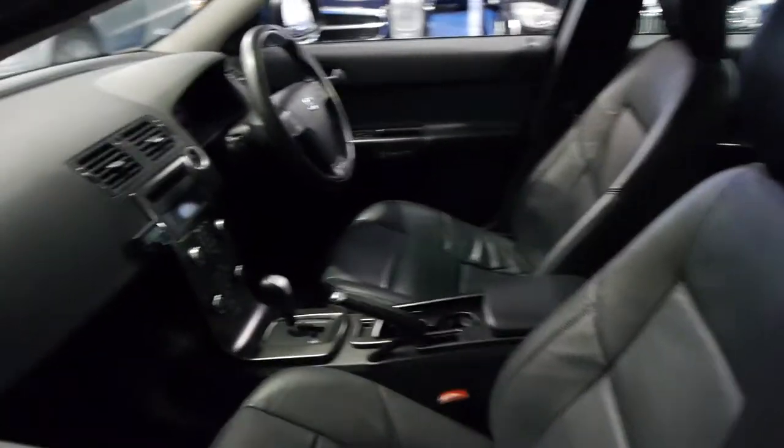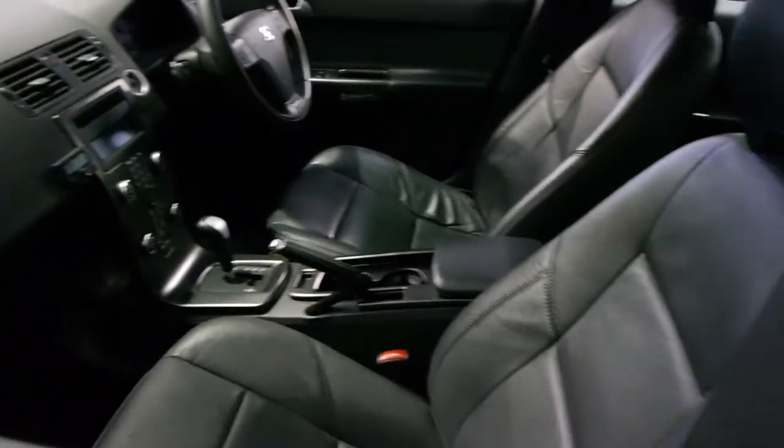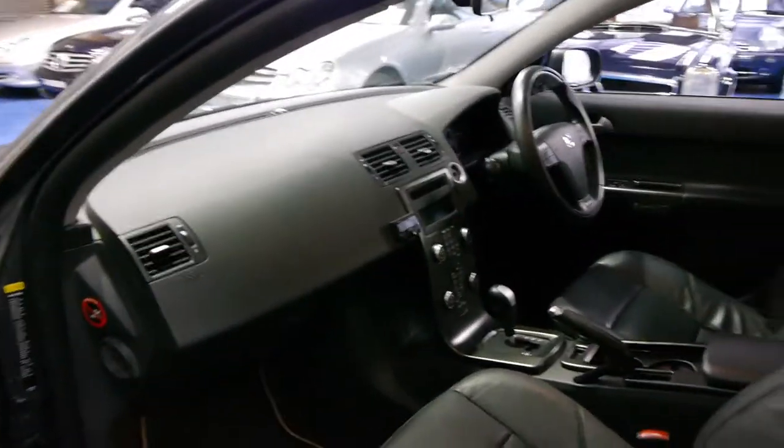That includes the leather handbrake, the leather gear knob, and the nice thick leather sport steering wheel. The condition of this car is immaculate — 54,000 kilometres. We believe it's a one-owner that's been traded in on the north shore of Sydney.